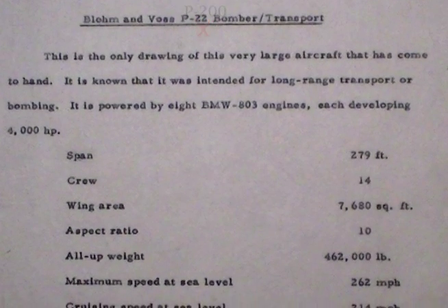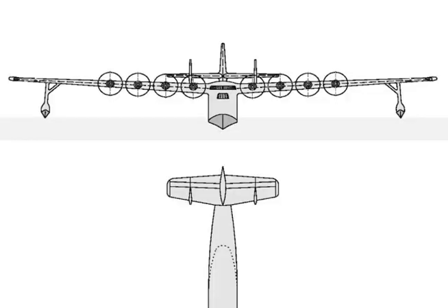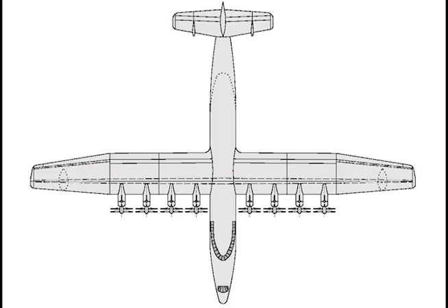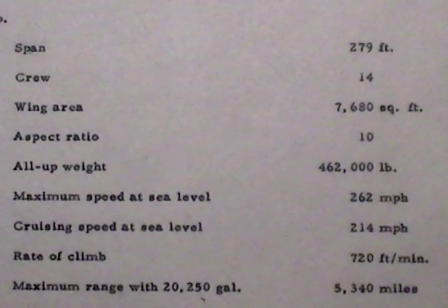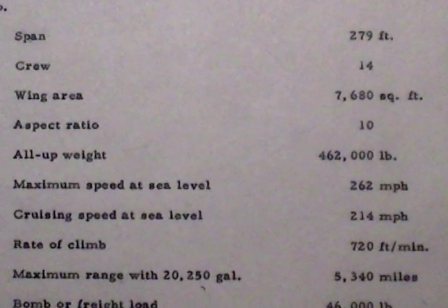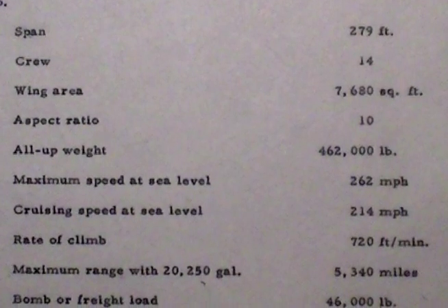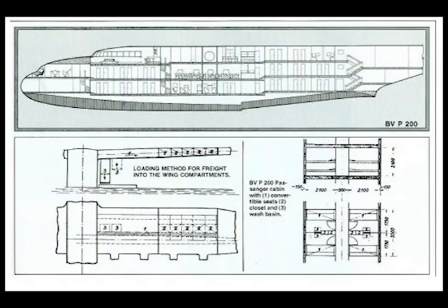This is the only drawing of this very large aircraft that has come to hand. It is known that it was intended for long-range transport or bombing. It is powered by 8 BMW 803 engines, each developing 4,000 horsepower. Span: 279 feet. Crew: 14. Wing area: 7,680 square feet. Aspect ratio: 10 to 1. All-up weight: 462,000 pounds.